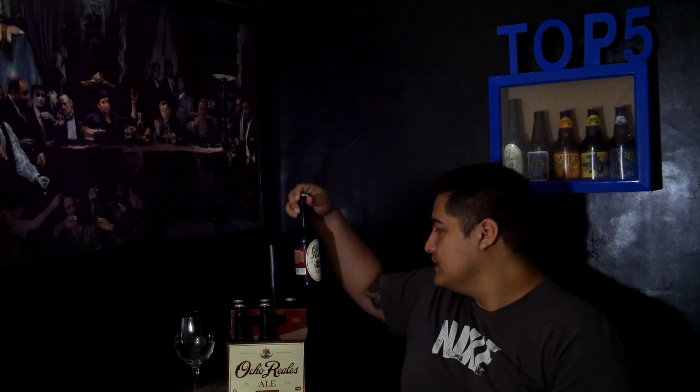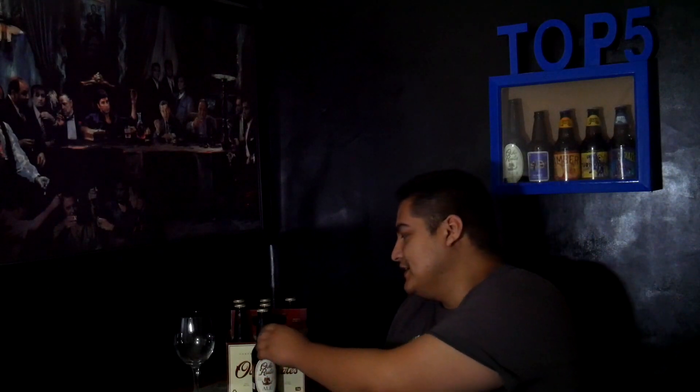It's 5% alcohol by volume. Just so you know, I usually always mention this — 5.0 to 5.5 is usually what all mainstream beers are here in America. All right, let's go ahead and review the taste, the smell, the look, and the body.